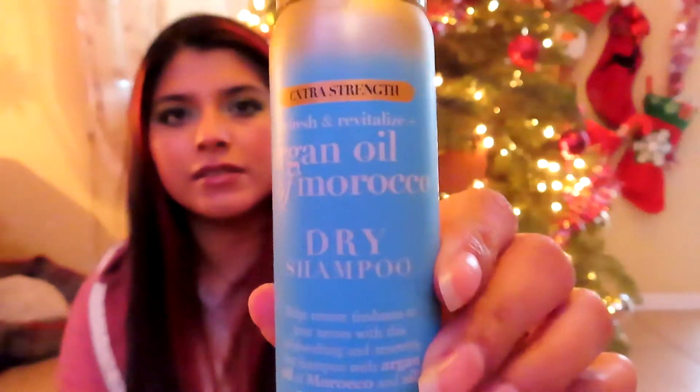I finally finished a dry shampoo! It probably took me a year or two, but it's the Extra Strength Argan Oil of Morocco Dry Shampoo. I'm not sure if I got it from influencer, purchased it, or got it in a BoxyCharm or advent calendar — but the point is I finished it. There's nothing in here, just air. I'm so happy I finished a dry shampoo.